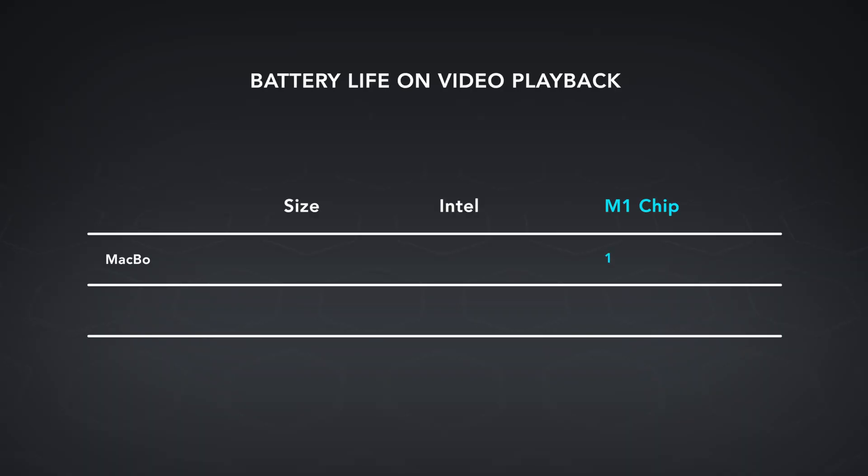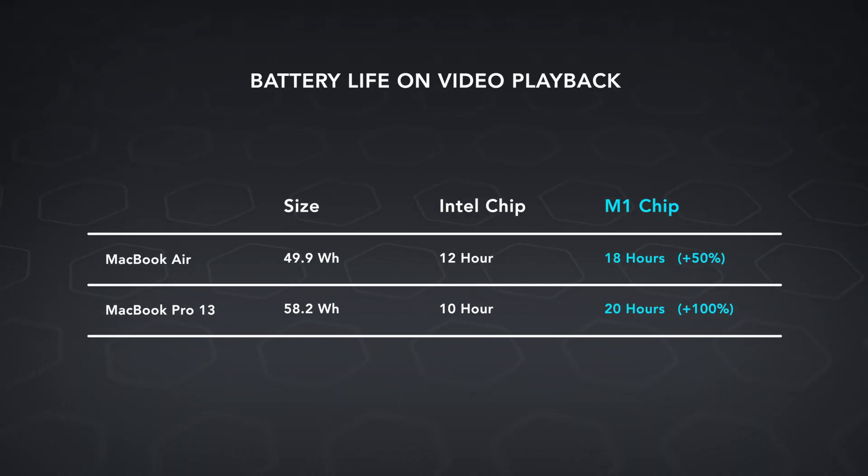I've seen so many laptop companies claim X number of battery life hours, but you've never seen 20. It's never been done before. On a 13-inch device, 20 hours of video playback is bonkers. That's a solid 50% more for the same battery size as the previous generation. It's as if there's some new battery tech — imagine a new carbon-based battery that's 50% better than what you had before. That's what it feels like. This is how significant it is.